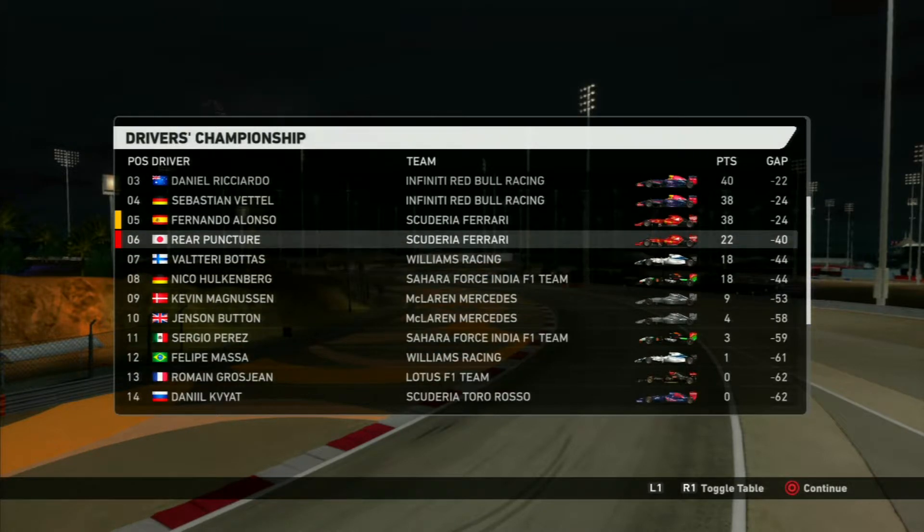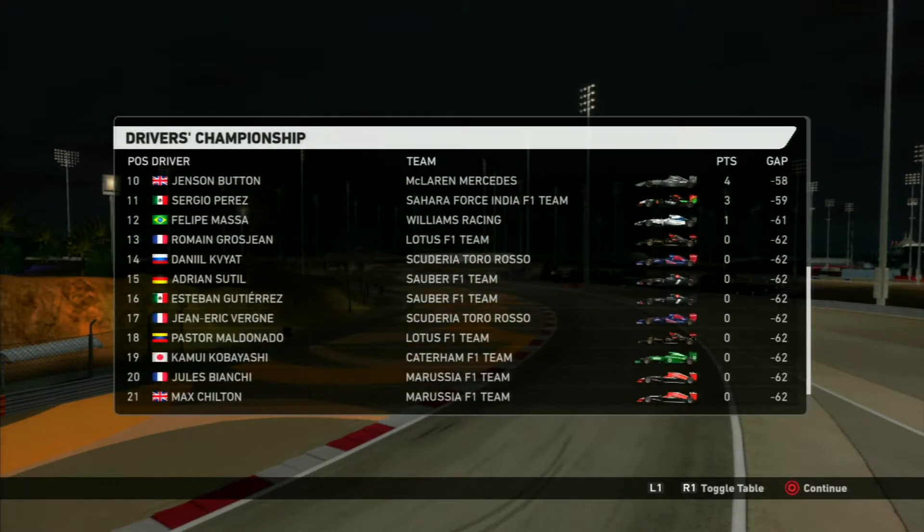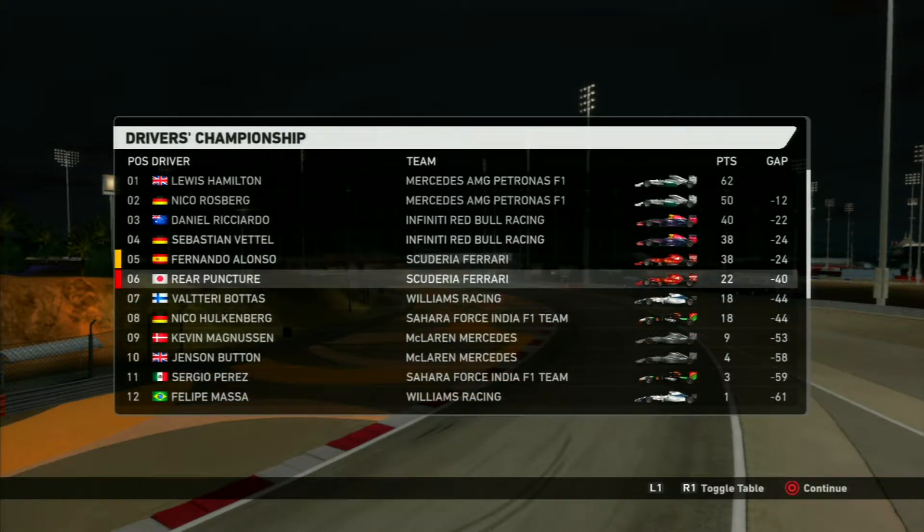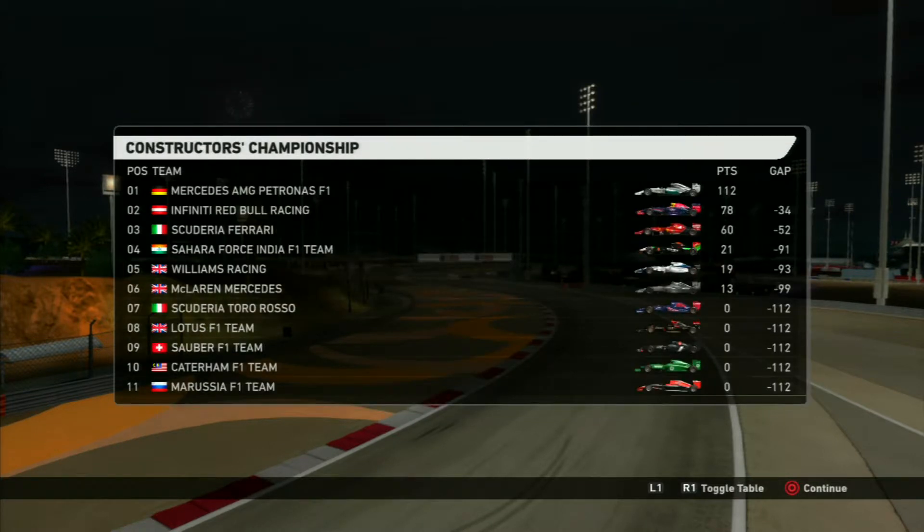Lewis Hamilton is still leading the championship. Going through the standings, not a whole lot of people have points. In the constructors' championship, Ferrari are still in third, but Mercedes is pulling away.